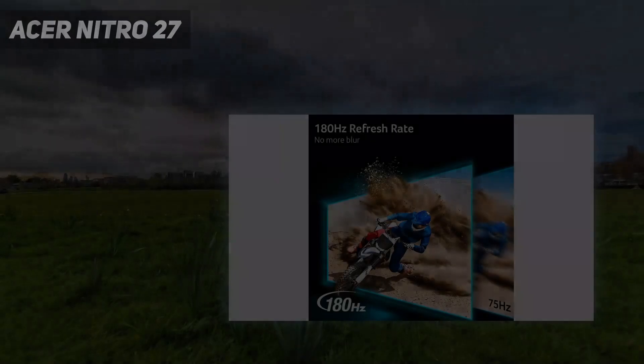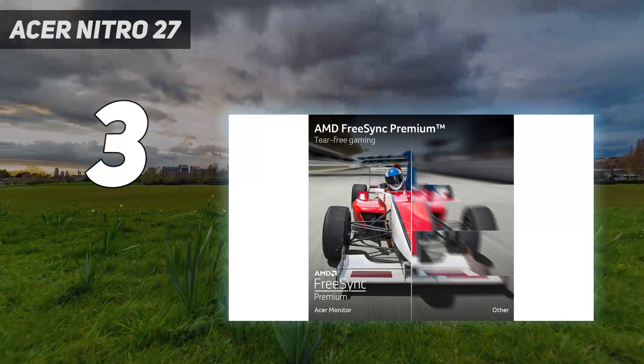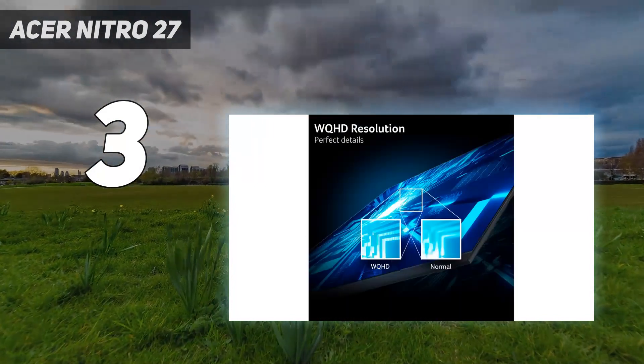At number 3: the Acer Nitro 27-inch. If you don't need an OLED's high-end performance and picture quality and prefer saving some money, check out a mid-range option like the Acer Nitro.